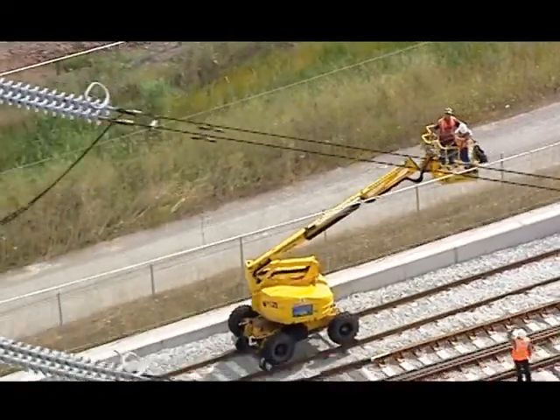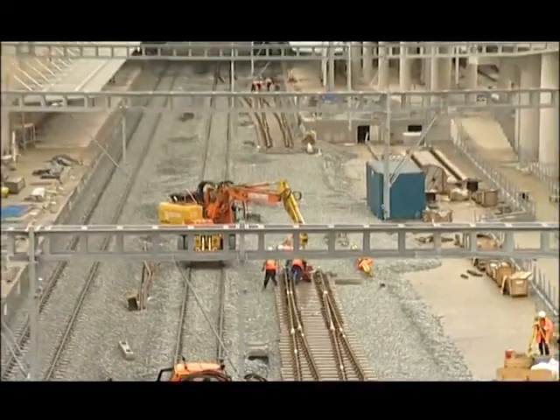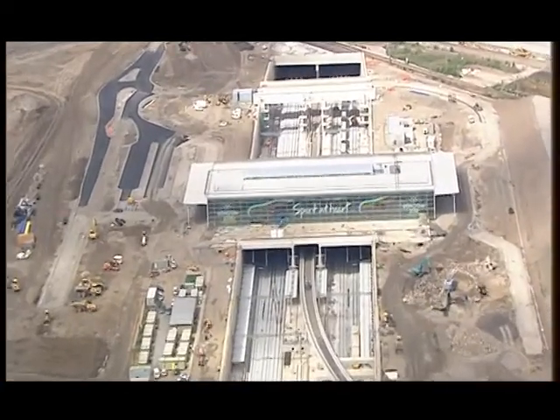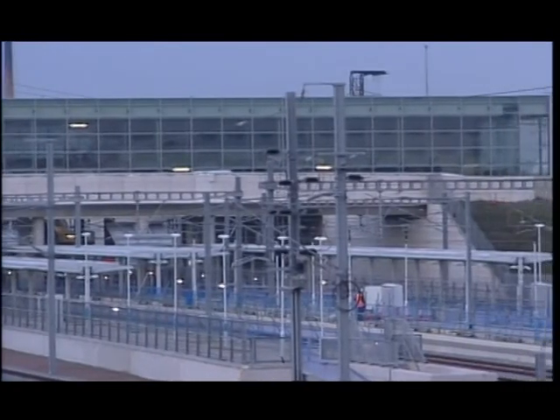The scope: 40 kilometres of high-speed line, half of which is underground, and two new stations to be equipped — Stratford, which will serve the Olympic Games, and Ebbsfleet.